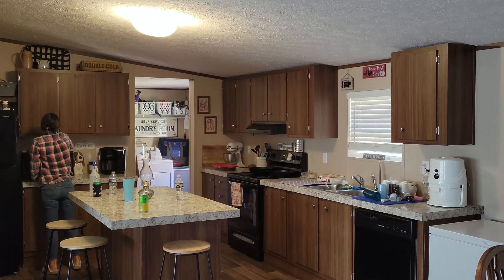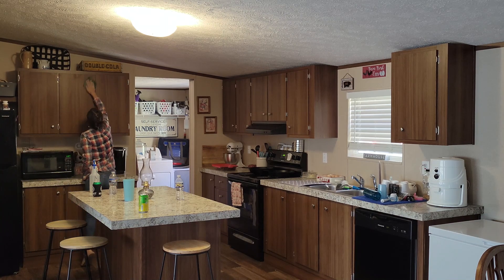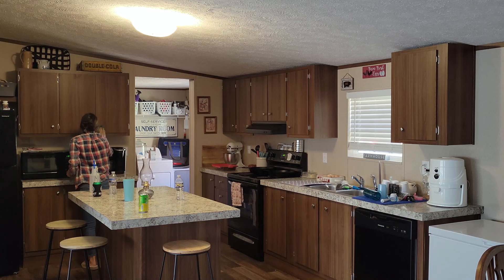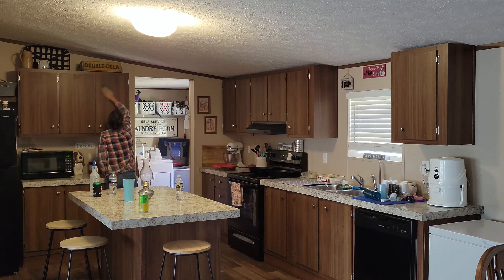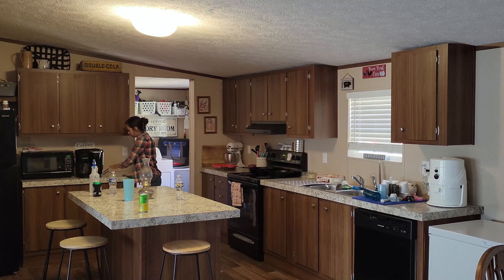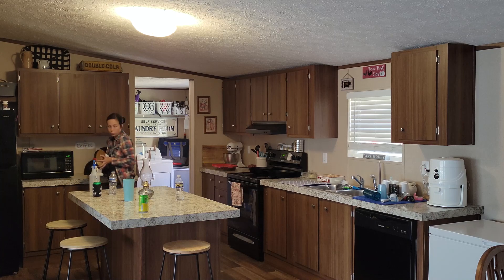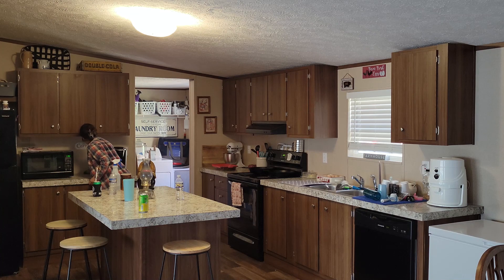Hey y'all, welcome back to my channel, or welcome if you're new. My name is Hannah, and this week's video is a bit of a shorter one. I wanted to do a good deep clean of my kitchen and film it, but I just did not have the time this week. So I decided to do a little bit more of a thorough clean than my daily cleaning. I'm going to wipe down the outside of the cabinets, move things on the countertops and wipe under those, then wipe the outside of the appliances and wipe down the chairs in the kitchen.